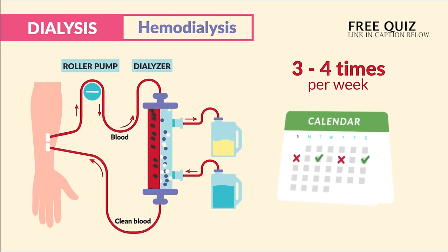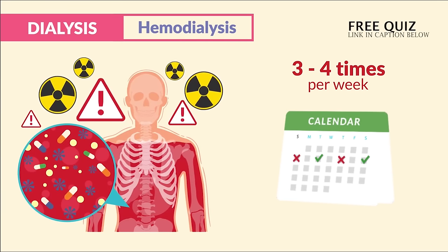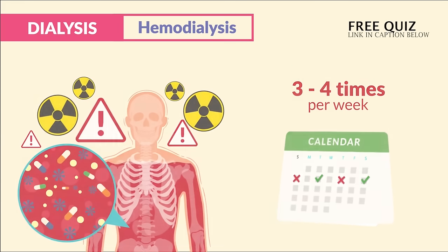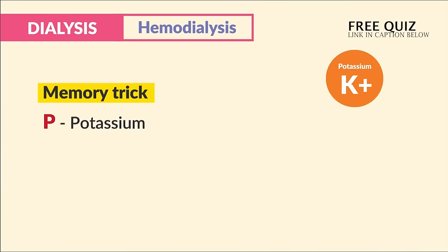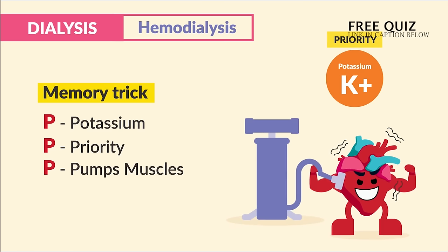If a session is missed, there is a huge risk for excess electrolytes and waste in the blood. The one to know for exams and the NCLEX — write it down — is potassium. Potassium is priority, since it pumps the heart muscles.